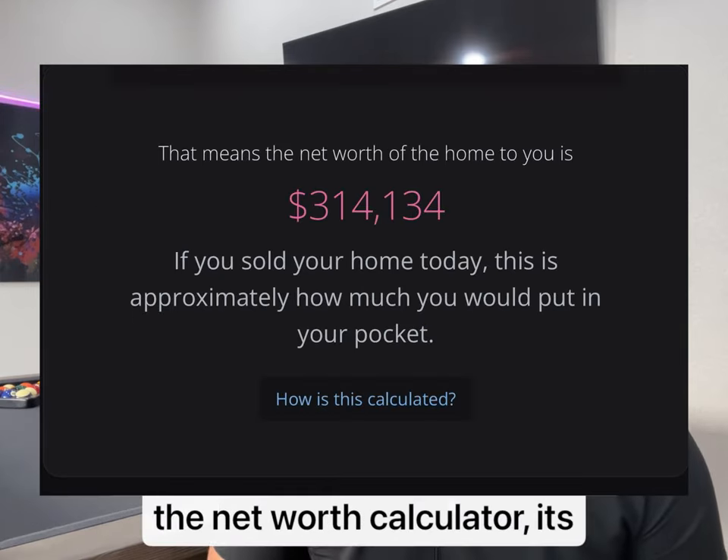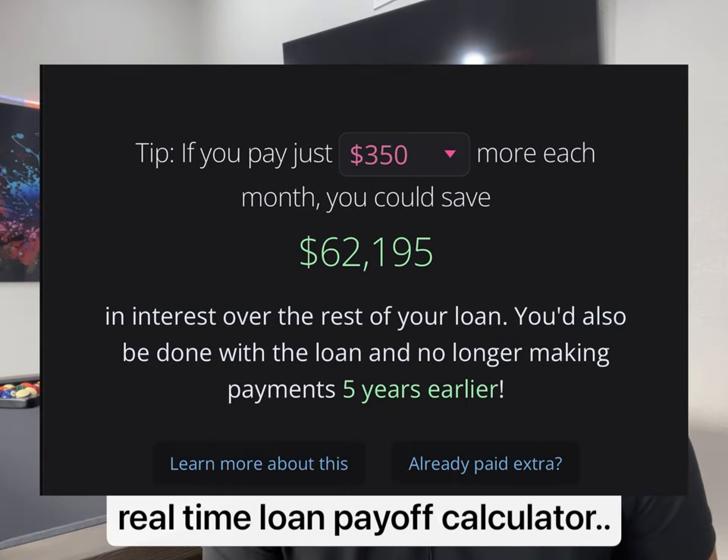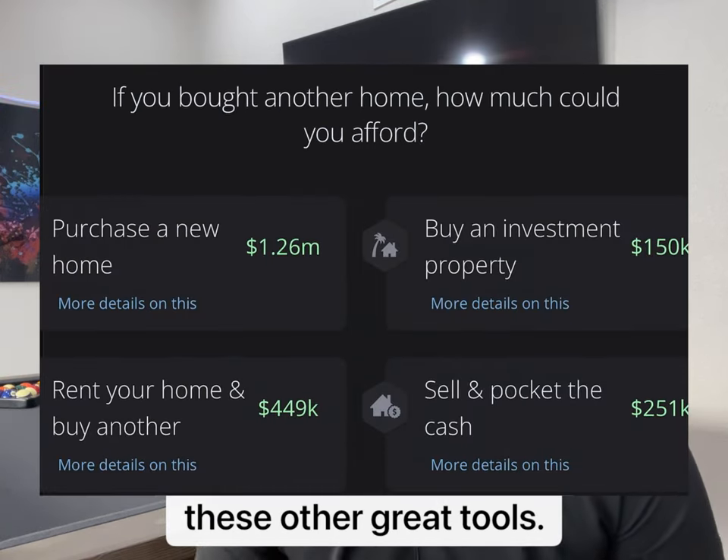Some of my favorite features are the net worth calculator, its interactive refinance tools, the real-time loan payoff calculator tied to your current loans, and all these other great features.